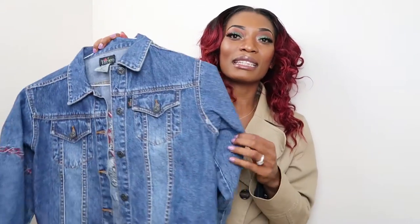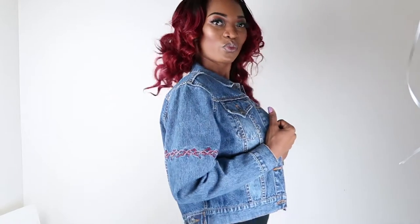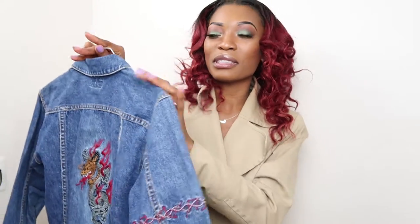Moving on to the second jacket — it's going to be a denim jacket. Every woman needs a denim jacket in their closet. I love this shade; it's kind of a white wash with deep blue, and there's a beautiful seal on the back. It is so pretty. This is a great one to have in your closet especially for springtime.